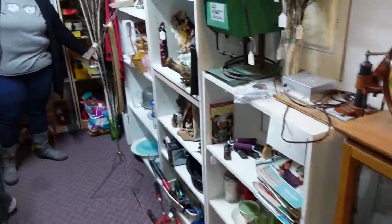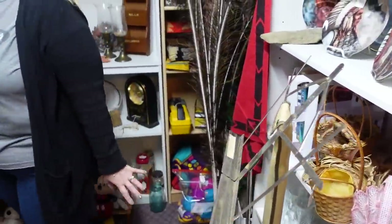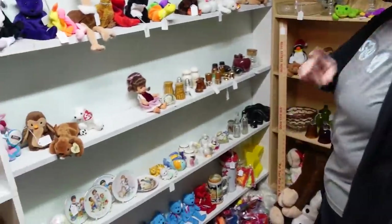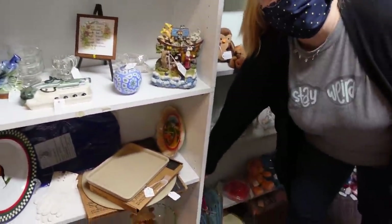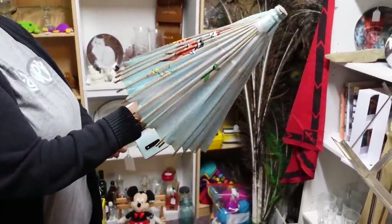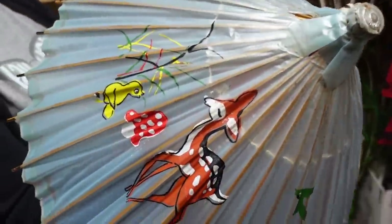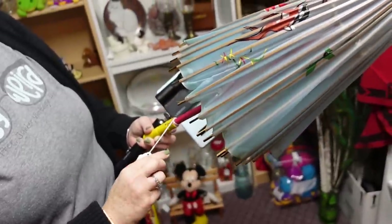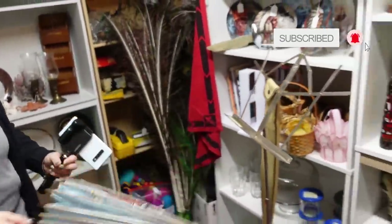I don't have much. I found something I'm going to bring home for Aaron — since he loves these, put them in a vase. I found some Taco Bell dogs for $3.50. Oh look, for sissy — a little parasol. Oh, look at the deer on it. How much is it? It's a mystery. Ten dollars.